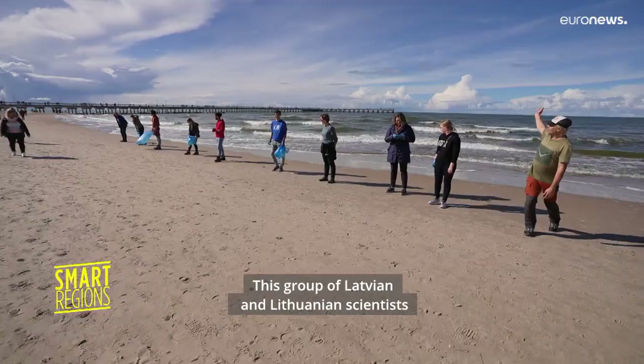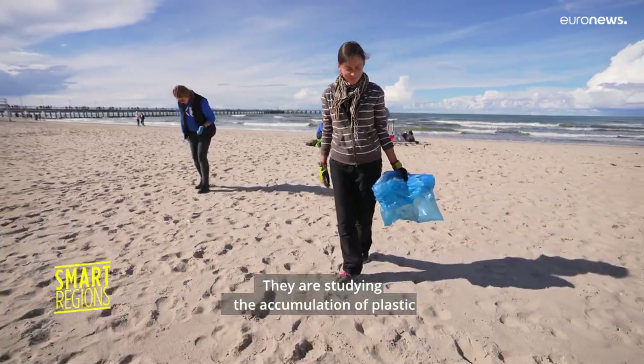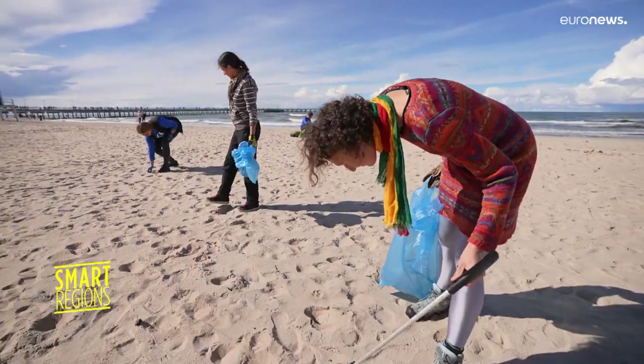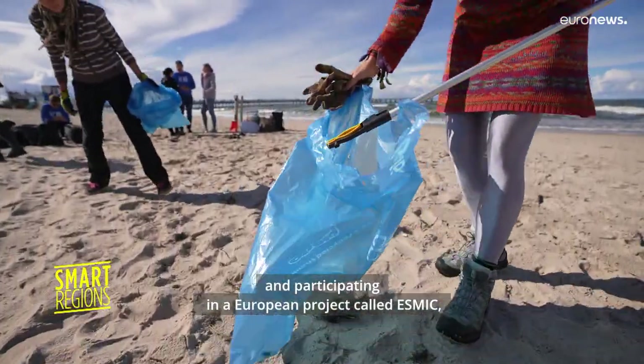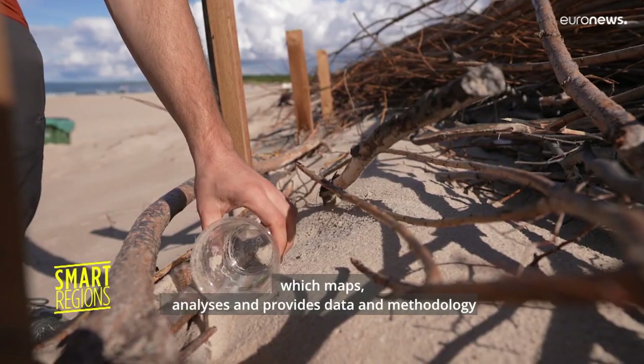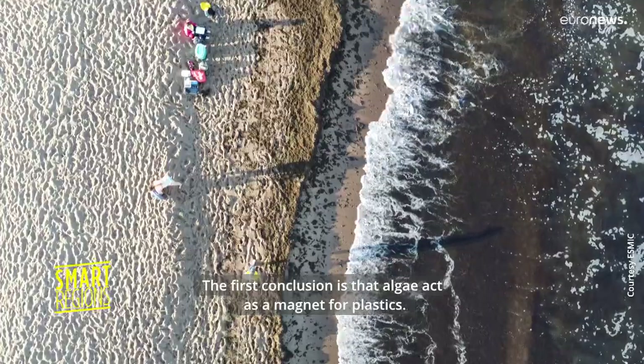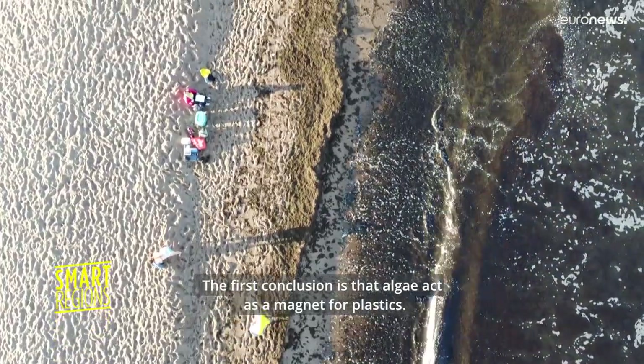This group of Latvian and Lithuanian scientists are combing the border beach of Palanga. They are studying the accumulation of plastic and participating in a European project called ESMIC, which maps, analyzes and provides data and methodology for dealing with this kind of pollution. Their first conclusion is that algae act as a magnet for plastics.